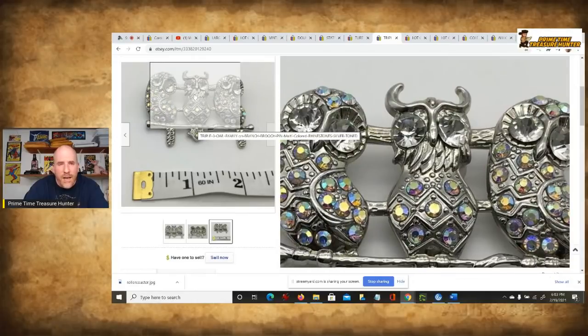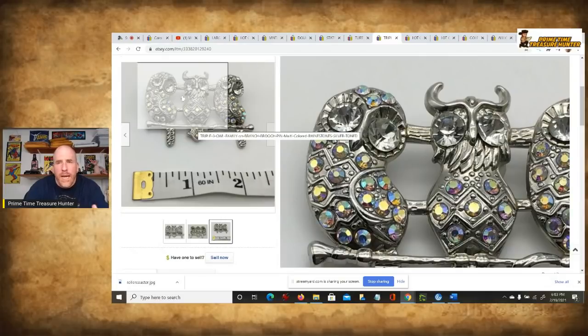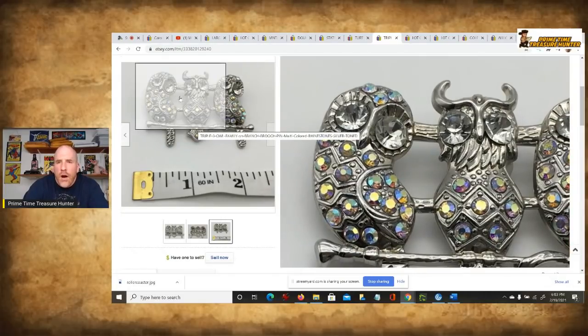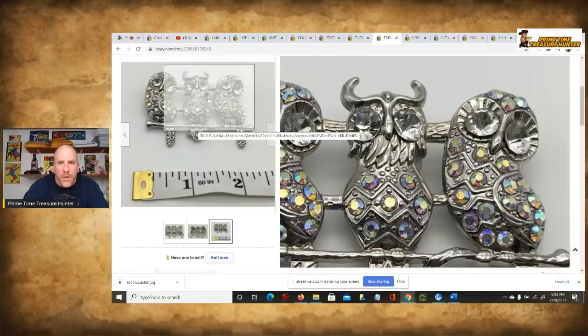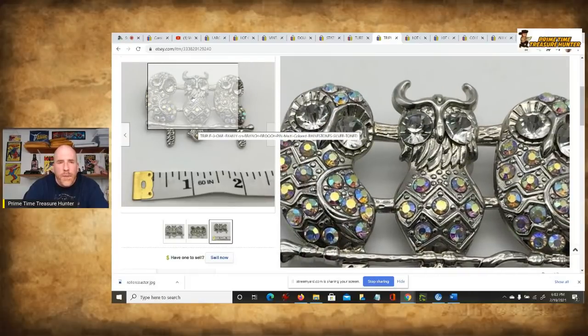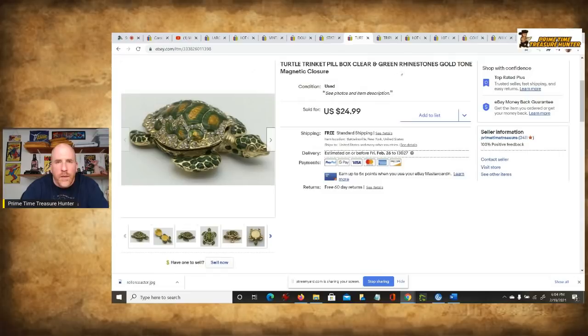Owls are very, very popular. They are really venerated for their wisdom, for their big eyes, for being on guard and looking at what's around. People just love owls, so anytime I see owl stuff I always look into it. Really neat piece right there — sold for $25. You'll also see that we use the term 'silver-toned.' It's not real silver, but you could say it's silver-toned. Or if something is gold-toned, you could say that too — that doesn't mean it's real gold. So kind of like saying it's colored, but not the actual metal.